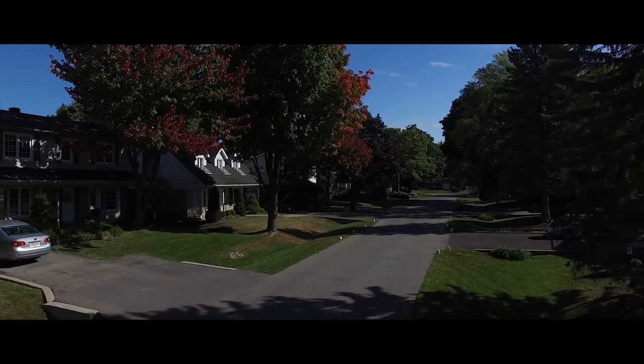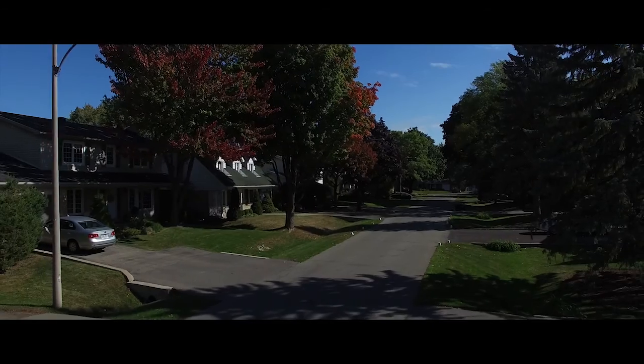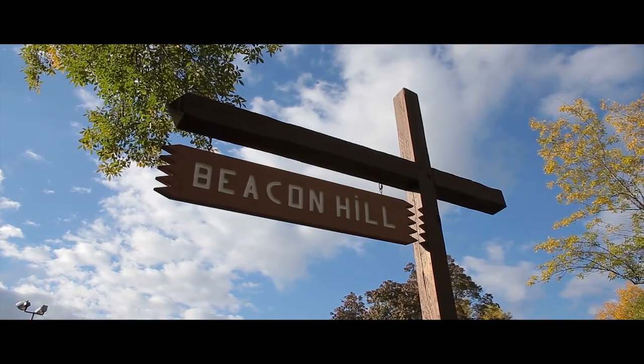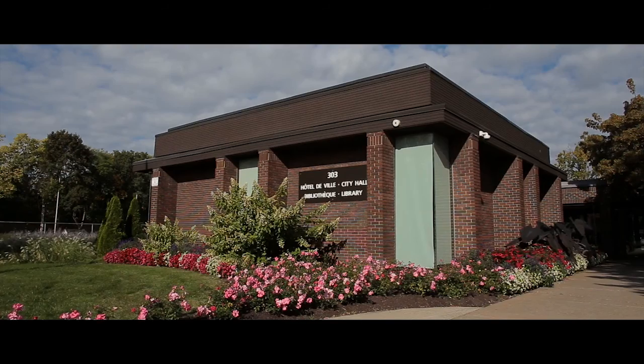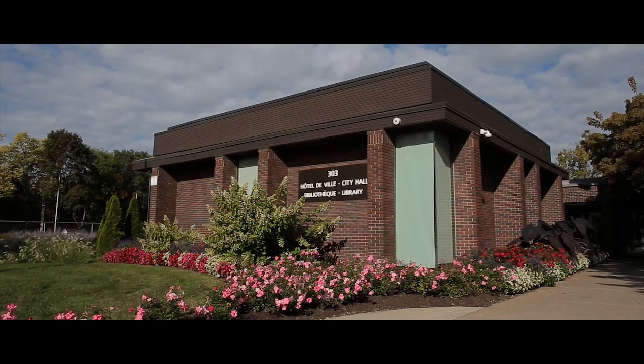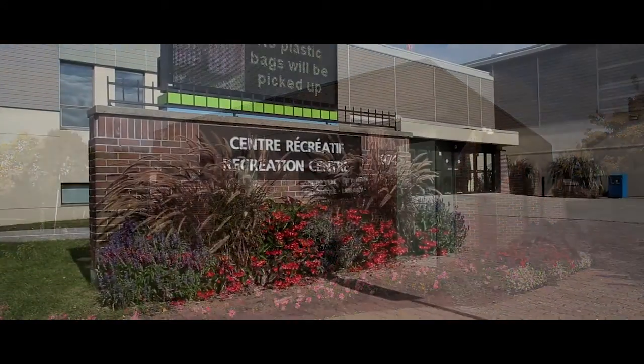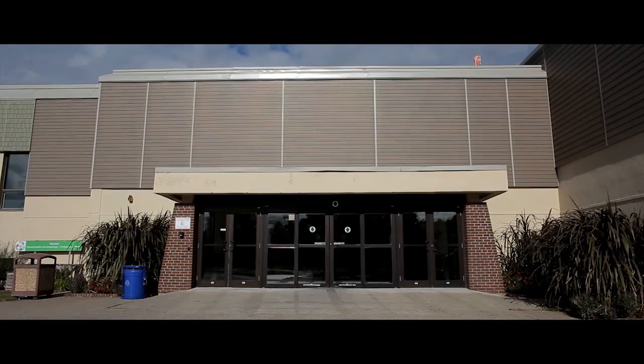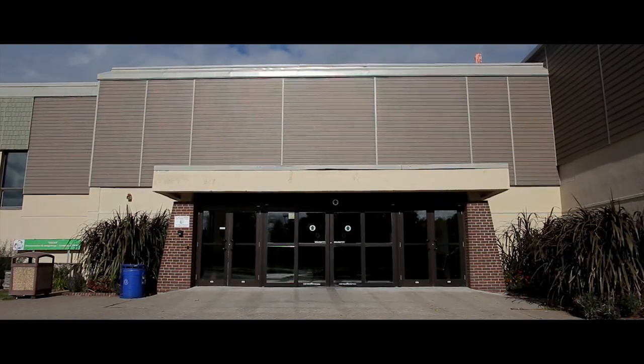We'd also like to focus on certain neighbourhoods. The particular neighbourhood we're going to talk about today is actually called Beacon Hill. It's nestled just north of Highway 20, south of Highway 40, and it's a community that's been around for over 50 years. They're very involved with the kids and adults. They have events every year that range from corn roasts to Santa coming to visit the kids. There's all kinds of opportunities for people.